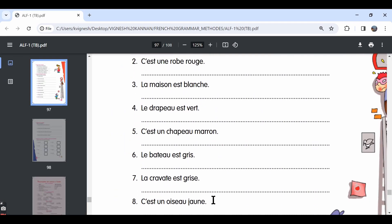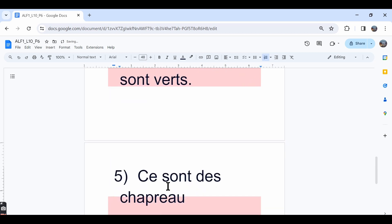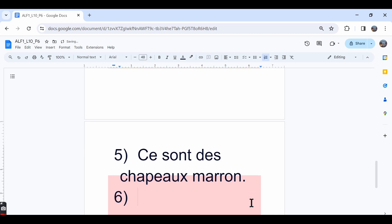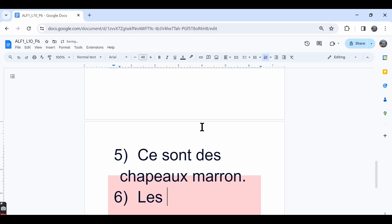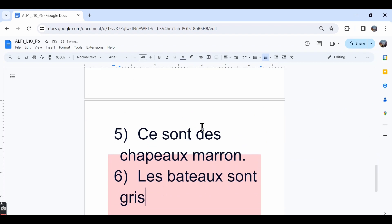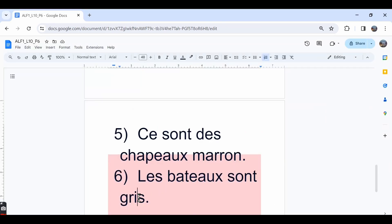The fifth one, c'est un chapeau marron — that is a brown hat — and the plural form is ce sont des chapeaux marron. The plural form for chapeau is also written with an X. The plural form for marron is marron itself — the same spelling. Marron and orange have the same spelling in all four different forms. The sixth one, le bateau est gris — the boat is grey — and the plural form is les bateaux sont gris. Since gris already ends in the letter S in the masculine singular form, in the masculine plural form we don't add another S — the spelling remains the same.